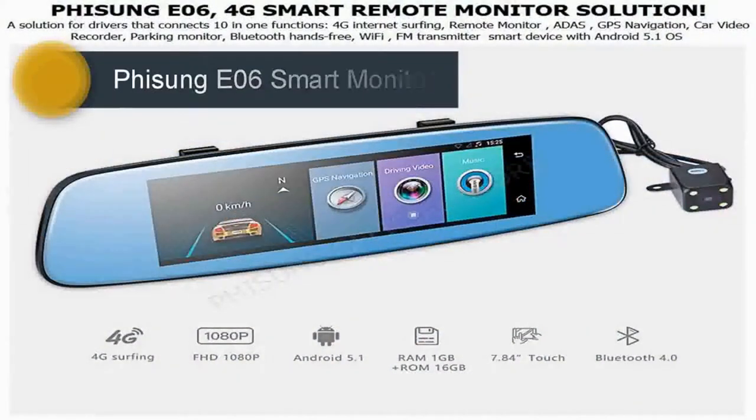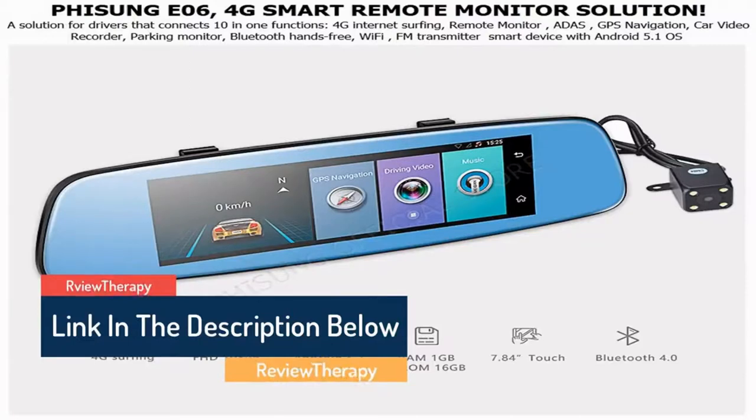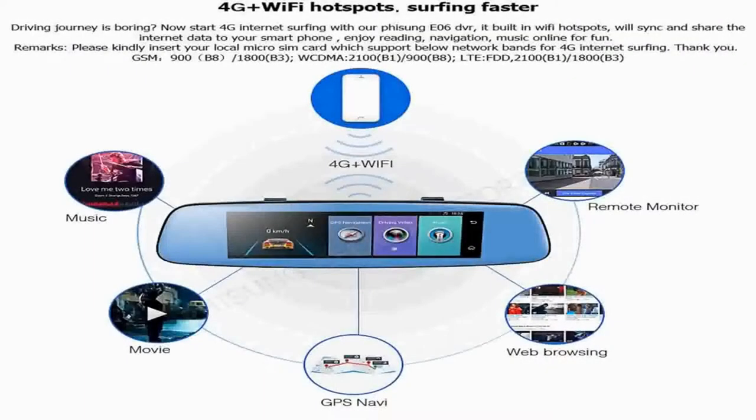4G Smart Remote Monitor Solution — a solution for drivers that connects 10-in-1 functions: 4G internet surfing, remote monitor, ADAS, GPS navigation, car video recorder, parking monitor, Bluetooth hands-free, WiFi, FM transmitter. Smart device with Android 5.1 OS, 4G and Wi-Fi hotspots for surfing faster.